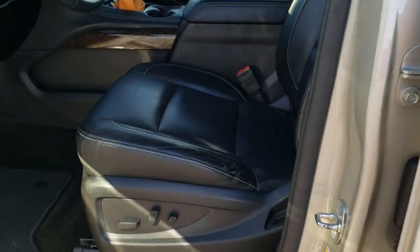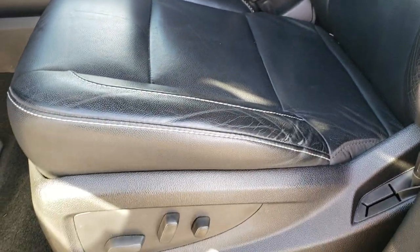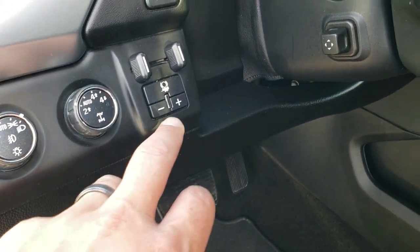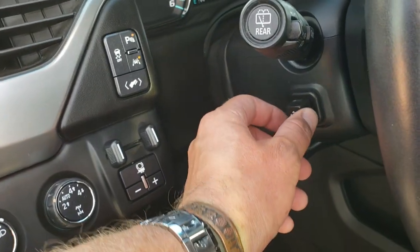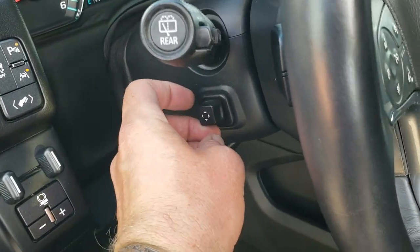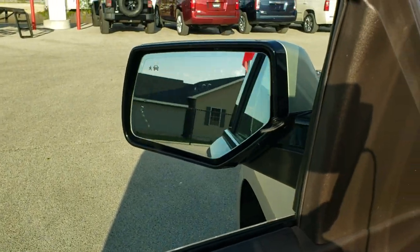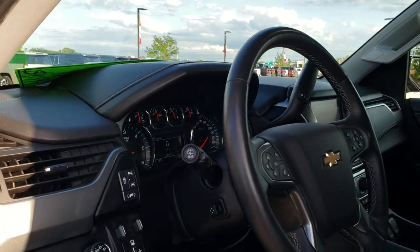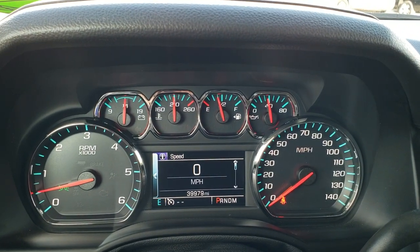Inside, this is a very loaded-up LT1 package. You get the black leather interior — no rips or tears on those seats. Both front seats are power and heated. We have factory floor mats throughout, auto headlamps, four-wheel drive, a factory brake controller, power departure warning, and a power telescopic and tilt steering wheel. You also get a memory driver seat, Bose sound system, power windows, power locks, power mirrors, and power folding mirrors. Both mirrors fold in properly.